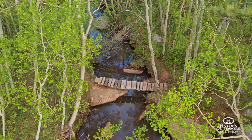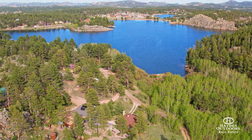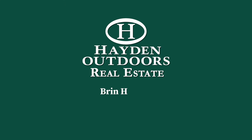With convenient access, endless recreation, breathtaking scenery, and lakefront acreage, the Hiawatha Lake Cabin is truly a special place to spend your time. For your own private showing, please contact Bryn Hayden.